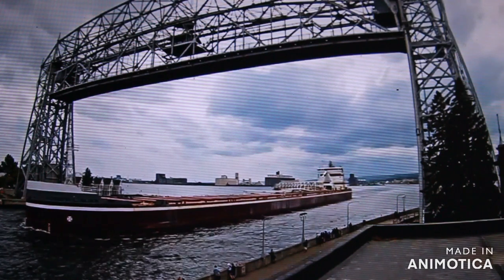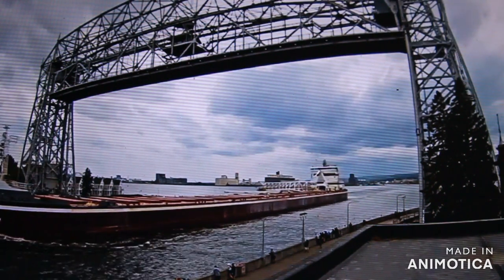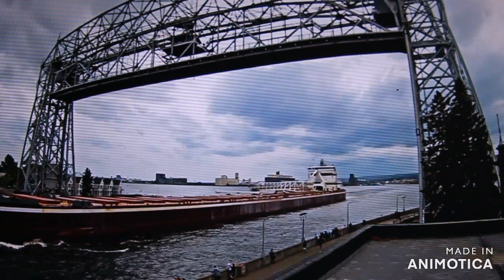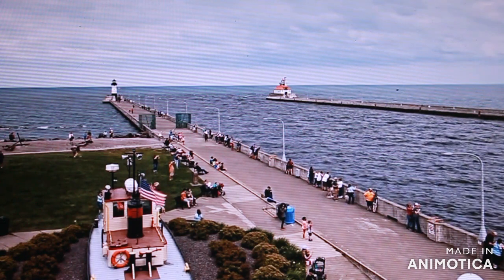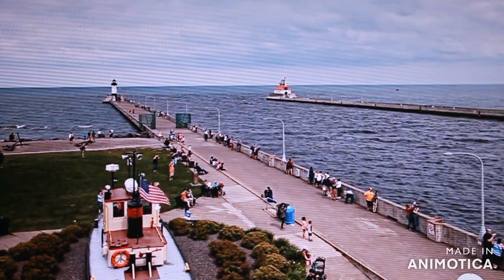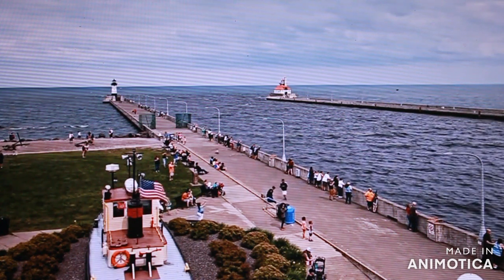The Joseph L. Block was built in 1976 by the Bay Ship Building Company of Sturgeon Bay, Wisconsin. She measures 728 feet in length, which gives her a top speed of 14 knots, or about 60 miles per hour.